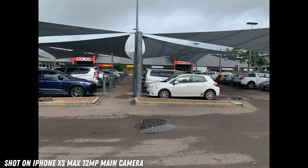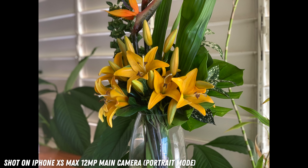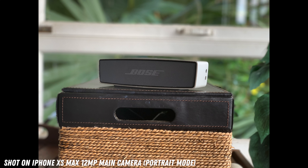Additionally, there's portrait mode, which still works pretty well despite the ageing hardware. Like all of these older iPhones, it can struggle around the edges of the subject sometimes, but for the most part, it's still pretty good.